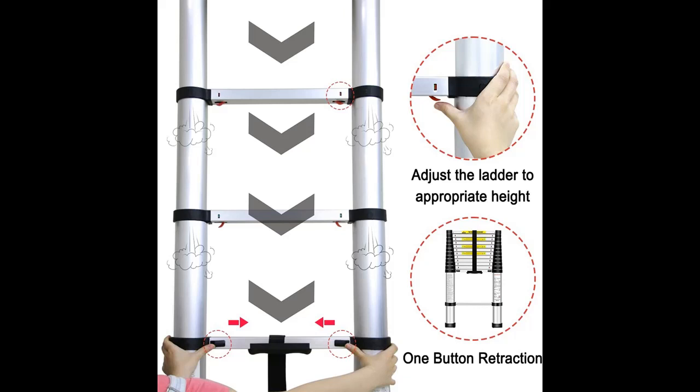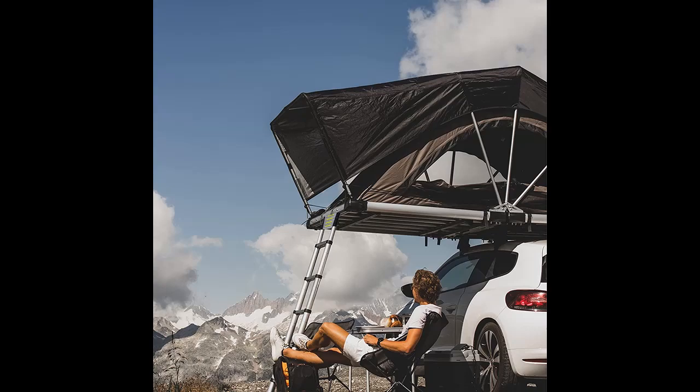This telescopic ladder is made of high-quality aluminum alloy, which is durable and prolongs the service life of the collapsible extension ladder. This lightweight ladder has strong bearing capacity, with a maximum bearing capacity of 330 pounds.